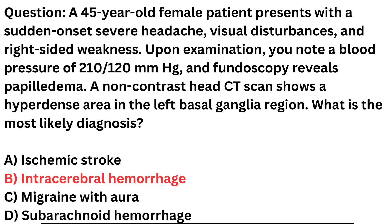Right-sided weakness: The right-sided weakness suggests a neurological deficit, which can occur when bleeding in the brain affects motor functions. Hypertension: The elevated blood pressure of 210/120 mmHg is commonly seen in ICH — it can be both a cause and a consequence of the bleeding. CT scan findings: The non-contrast head CT scan showing a hyperdense area in the left basal ganglia region is highly suggestive of intracerebral hemorrhage. The hyperdensity represents the presence of blood.